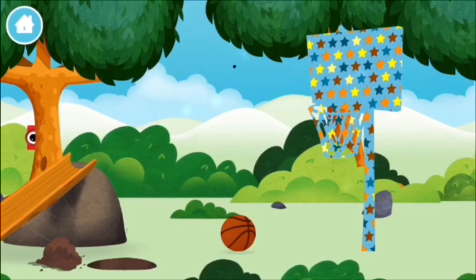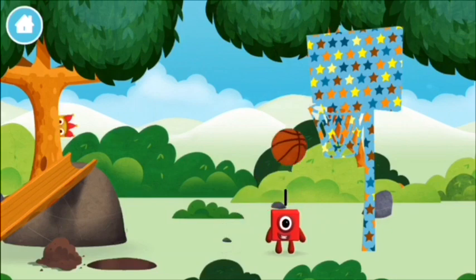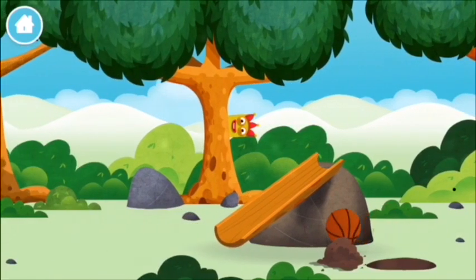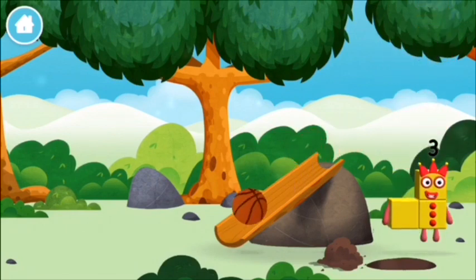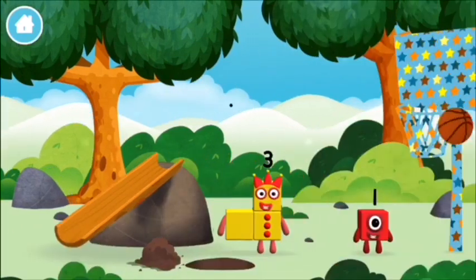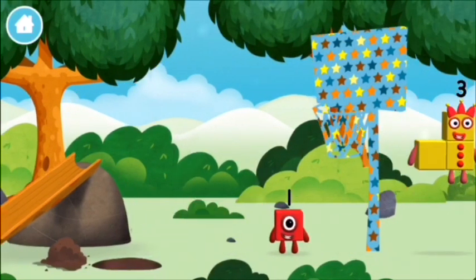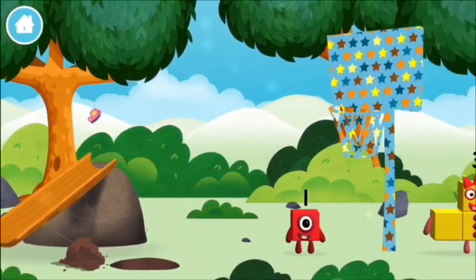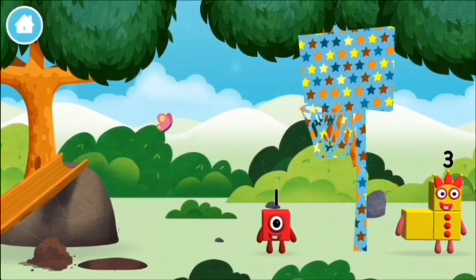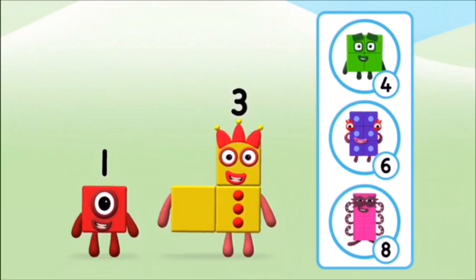What number block can you make by adding... Correct, you chose the right answer. Now can you add the number blocks together? Two plus four equals six. That's it, you made number block six! You made a new number block. I am six in the mix!